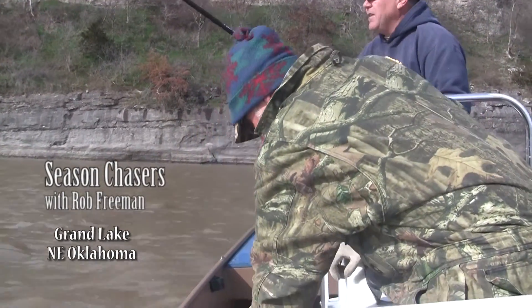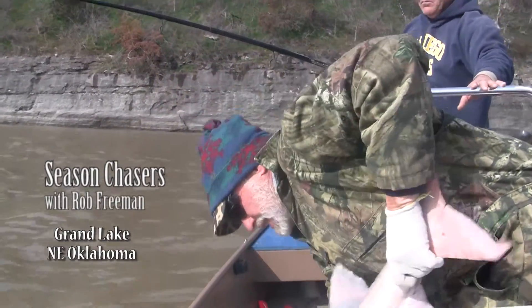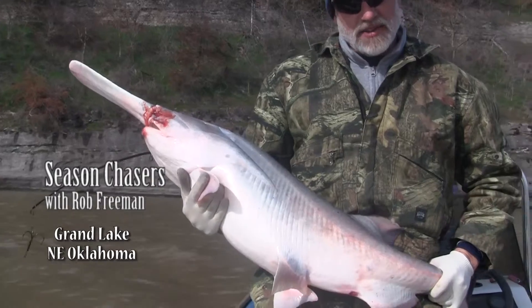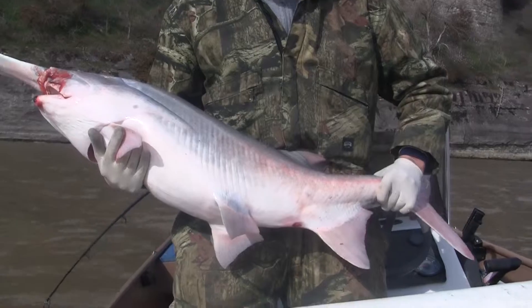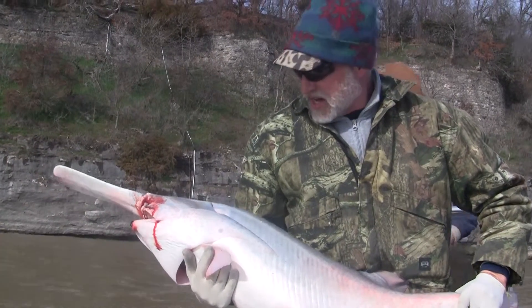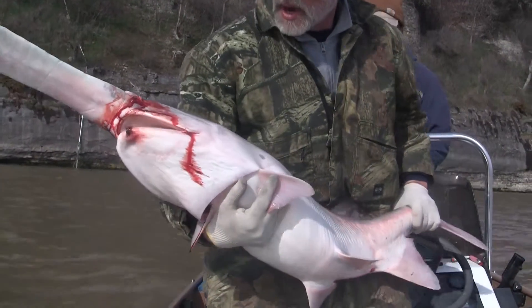This is Rob's lesson on spoonbill fishing. We're down at Grand Lake of the Cherokees, trolling off this boat the first week of March. There are no casual boaters out today — just snaggers. These fish are coming up the rivers, and it's a hoot pulling a big treble hook behind the boat.